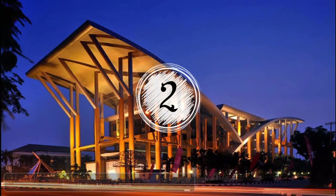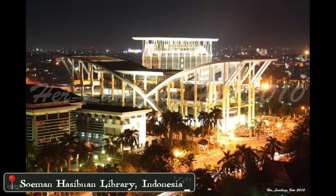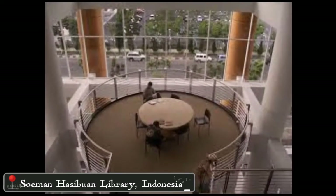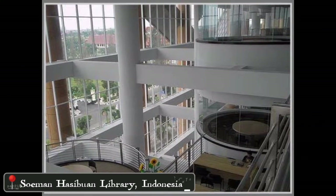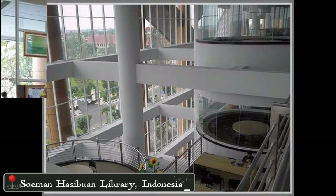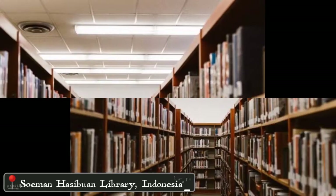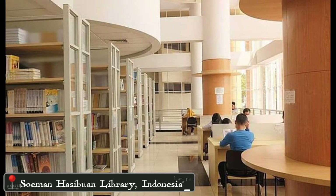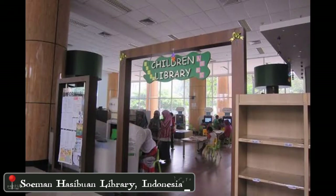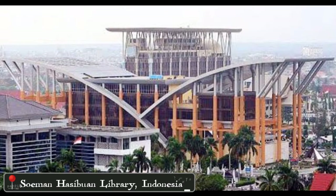In number 2, there is the Soman Hasibuan Library. This library is currently the largest library in Riau province, located in Pekanbaru, Indonesia. The shape of the building is unique. Around the interior walls of this building, white glass is used, so that visitors can read and enjoy the beautiful view of Pekanbaru. This library has six floors and it was completed in October 2008.